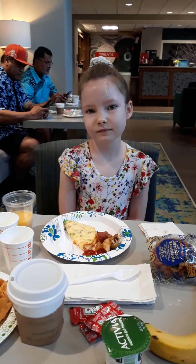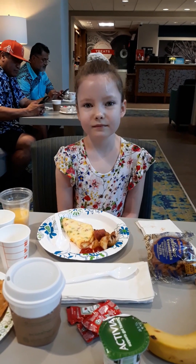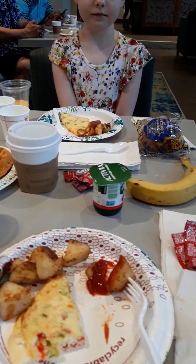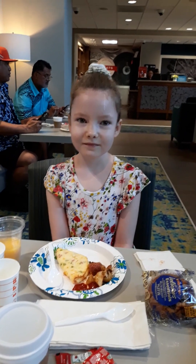Today is the third day of our trip. It's Monday, May 27th, 2024. We are having a hot breakfast at the hotel, and April is going to tell us what our itinerary is for today.